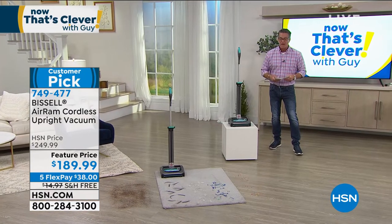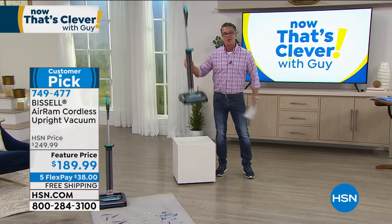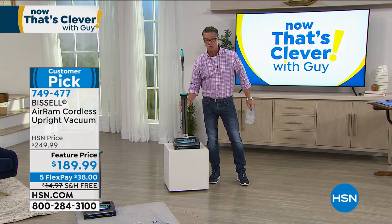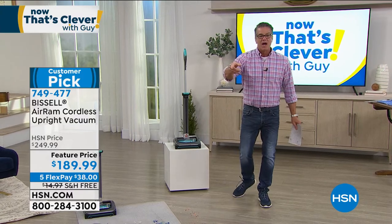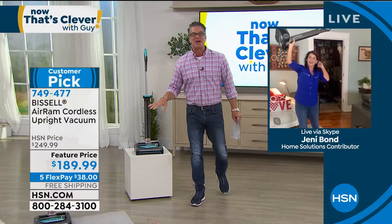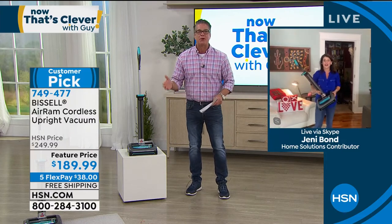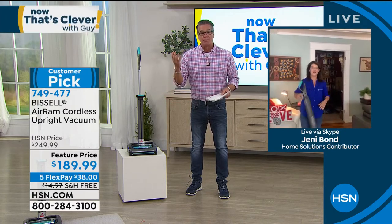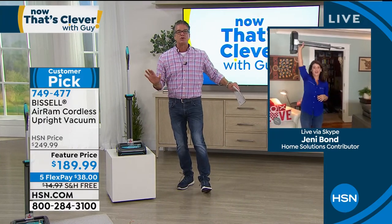All you do is tilt it back and push the button, and you can vacuum for 40 straight minutes — totally cordless. It'll work on hard surface floors and carpeted floors. It only weighs seven pounds — I can lift this very easily, and so can you, whether you're a guy or a gal, young or old. It is so easy. And Bissell gives you a two-year warranty to go along with it. It hits every bell and whistle you could look for in a vacuum cleaner.